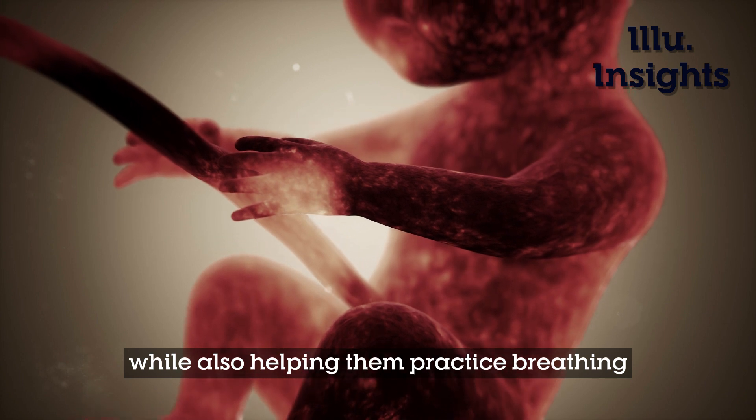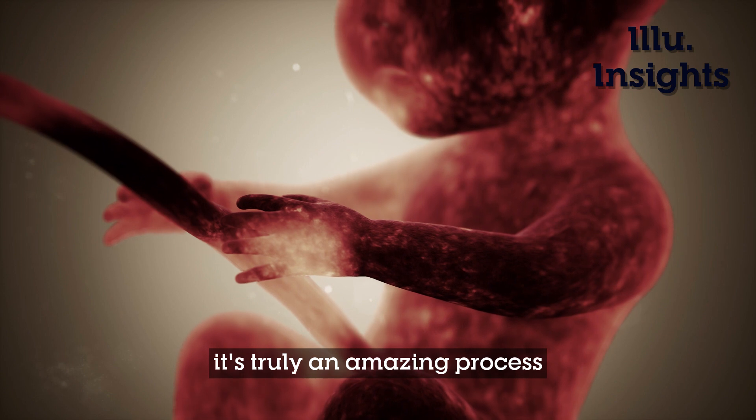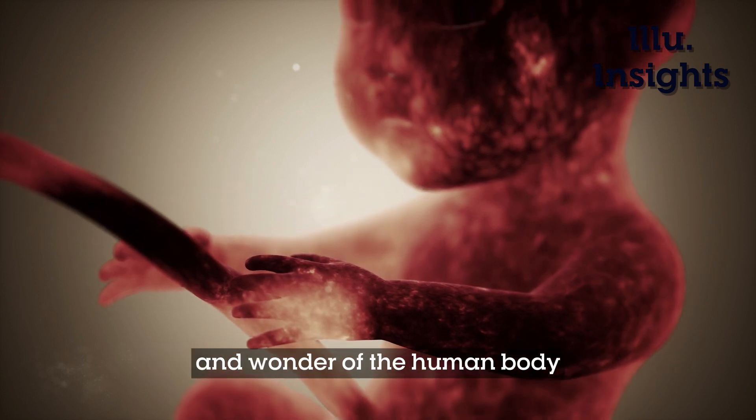While also helping them practice breathing in preparation for life outside the womb, it's truly an amazing process that highlights the incredible complexity and wonder of the human body.